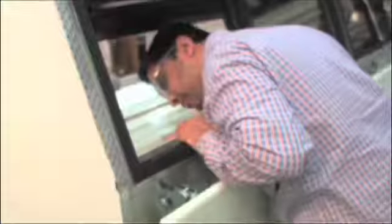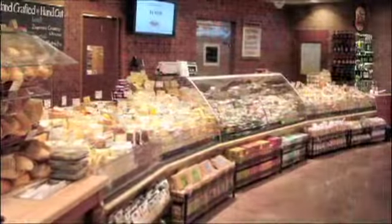Yet the real value of our display cases comes from more than our development capabilities. It comes from our expertise in helping you give customers an exceptional store visit that increases the sale of your high-profit foods.